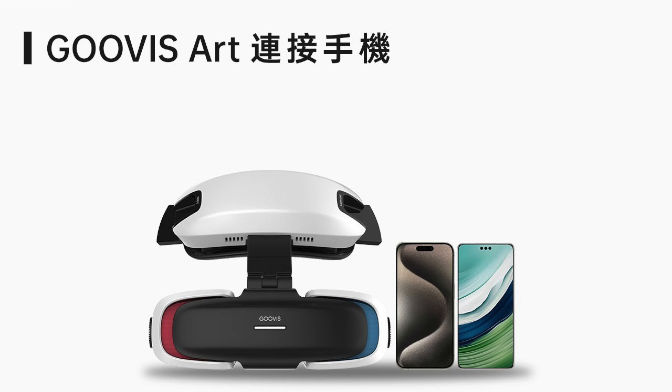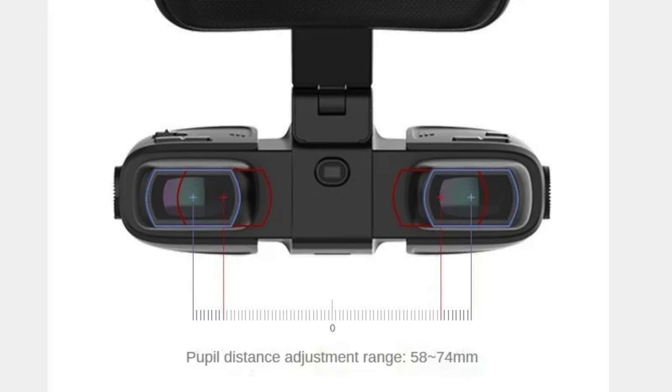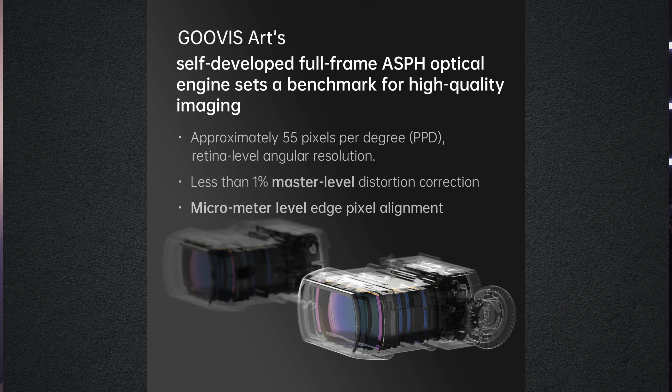Goovis labels this as the world's first portable HD mounted display with a hanging design. When they say hanging design, it sits over your head and the screen comes down in front of you with two viewfinders. This is known as panorama — not the TV program, but the ability to see everything around you while staying focused on something specific in your digital world. The displays for each eye are 1080p 60Hz OLED micro displays, built with an ASPH optical engine which they say sets a benchmark for high quality.